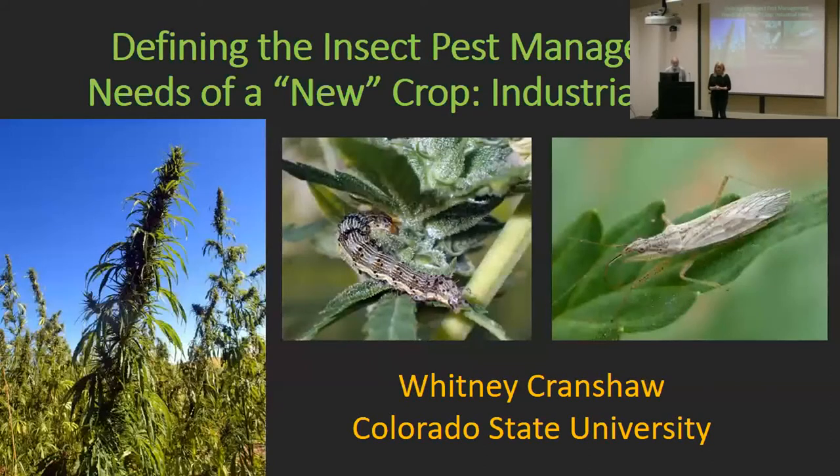He's an extension professor specializing in horticultural crops. He's also written several insect identification books and textbooks, but today he's going to talk about a new project he's been working on with industrial hemp, which is important to Kentucky as well as Colorado, and it's becoming important across the country. So let's welcome him back. Well, thank you very much. I really appreciate you letting me come here.